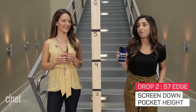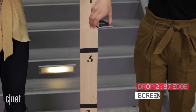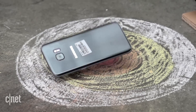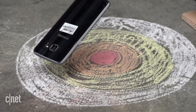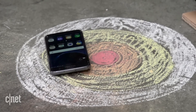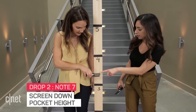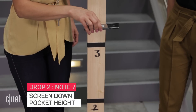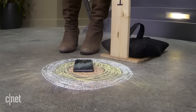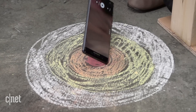Next up, we're dropping it from pocket height. And it landed screen up, so we know it survived. All right, little Note 7, let's do this — pocket height, a little bit higher. Three, two, one. It also landed face first — face first and then it flipped over, belly up.